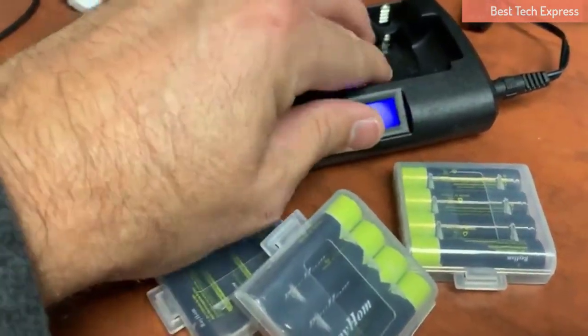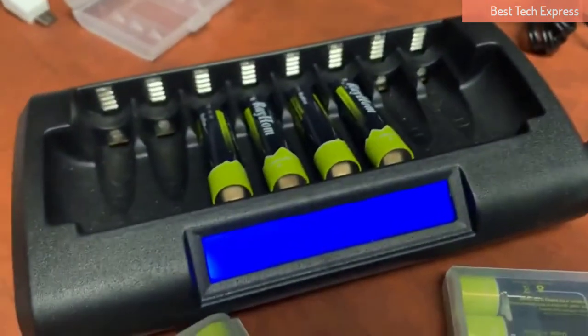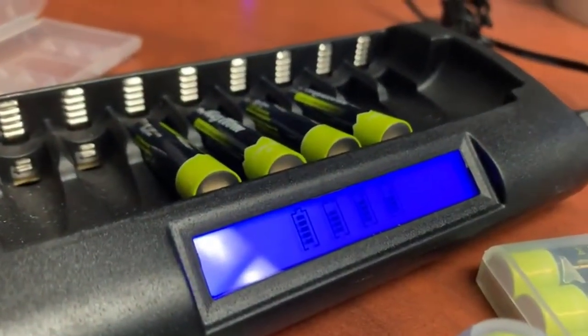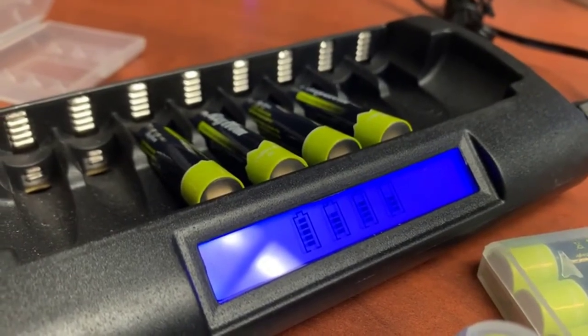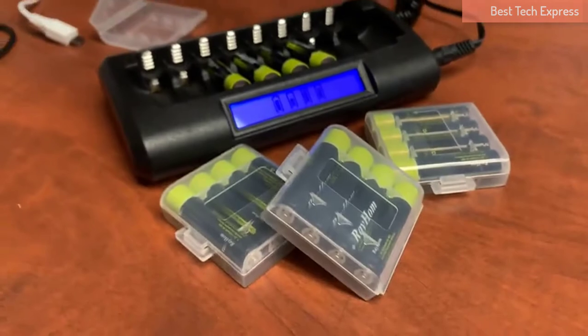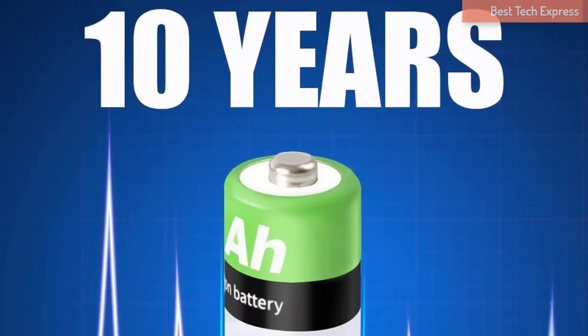Are you wondering why AAA batteries continue gaining extreme recognition? It is because they are handy devices that power low-drain devices such as remote controls, toothbrushes, flashlights, and walkie-talkie devices, among others. They are also ideal for powering computer components such as wireless mouse and keyboard.